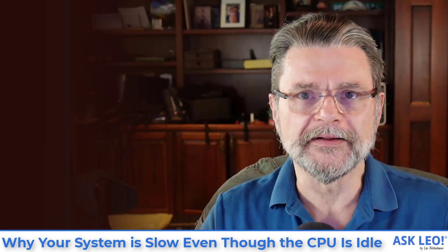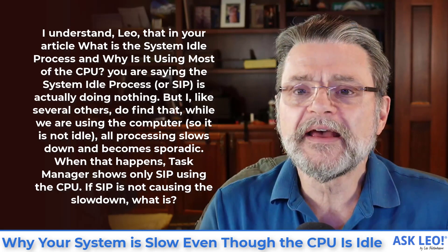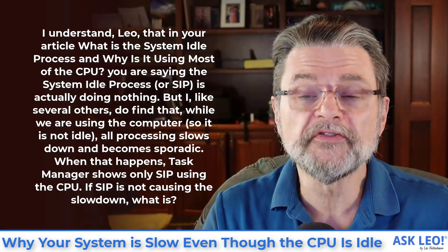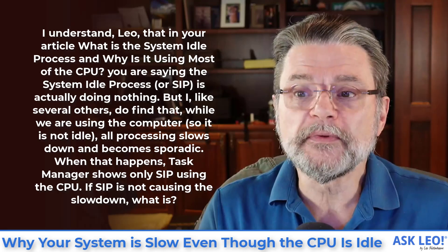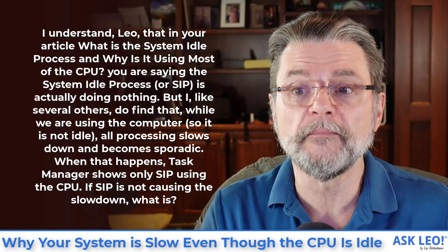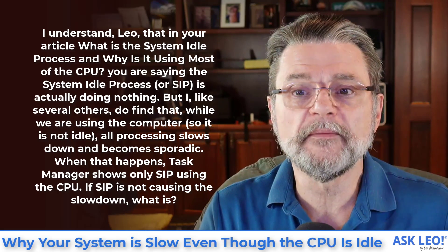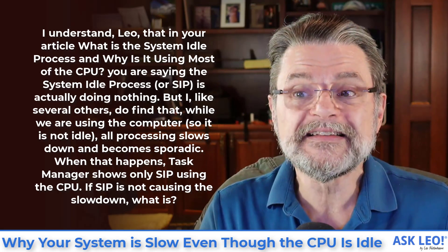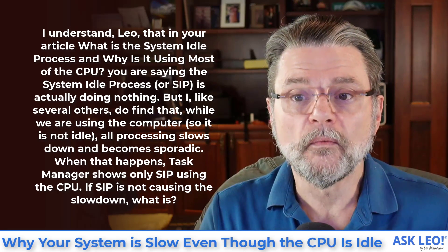I keep getting pushback on it. Here is an example of that pushback: 'I understand, Leo, that in your article — what is the system idle process and why is it using most of the CPU — you are saying the system idle process or SIP is actually doing nothing. But I, like several others, do find that while we are using the computer, so it is not idle, all processing slows down and becomes sporadic. When that happens, Task Manager shows only SIP using the CPU. If SIP is not causing the slowdown, what is?'